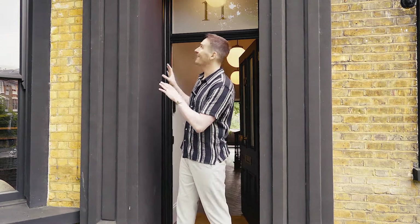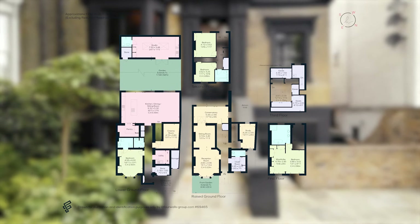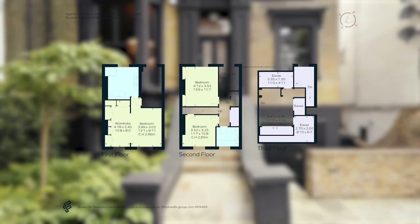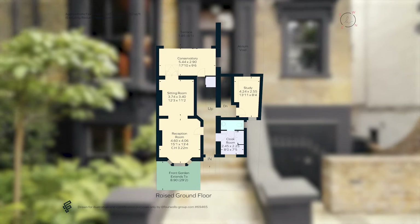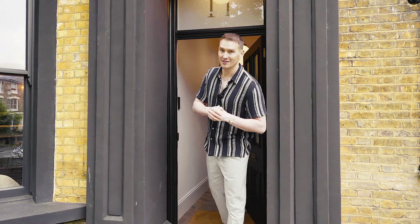Columbia Road Flower Market, Broadway Market, Hackney Empire — easy connections into town as well via Dalston Junction or London Fields. How pretty is it from the outside! Semi-detached, six beds, three baths, three receptions, a few bells and whistles that I'll share with you. We're over 4,000 square feet across four floors. Let's go in and check it out.